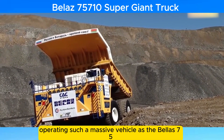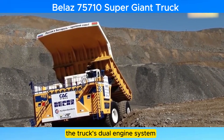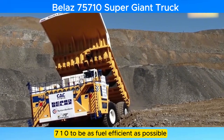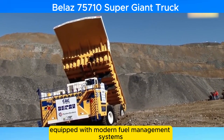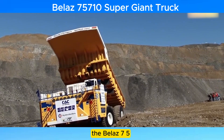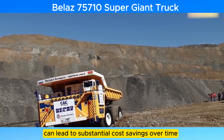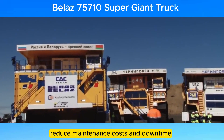Operating such a massive vehicle as the Belaz 75710 comes with significant economic and environmental considerations. The truck's dual-engine system, while providing redundancy and reliability, also means that it consumes a substantial amount of fuel. However, Belaz has designed the 75710 to be as fuel-efficient as possible given its size, with engines equipped with modern fuel management systems that optimize fuel consumption based on operational conditions. From an economic standpoint, the 75710 is a significant investment, but the efficiencies gained from its large payload capacity can lead to substantial cost savings over time, as fewer trips are needed and the truck's durability reduces maintenance costs and downtime.